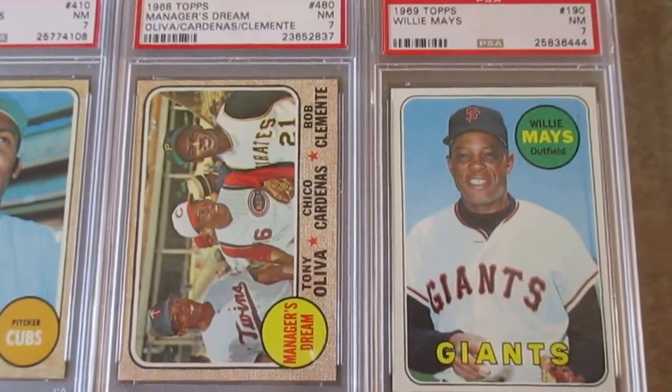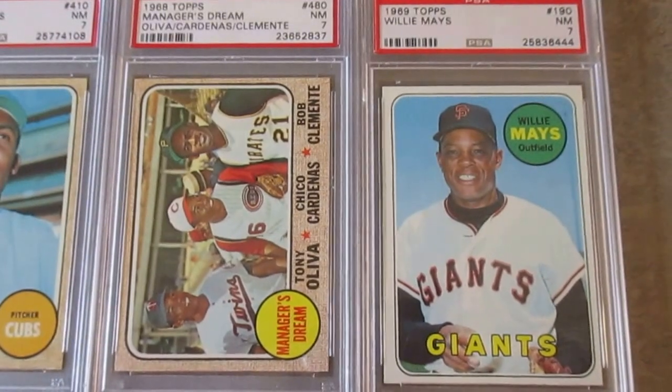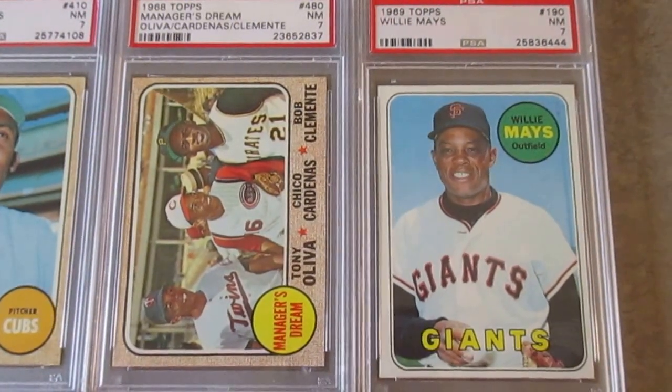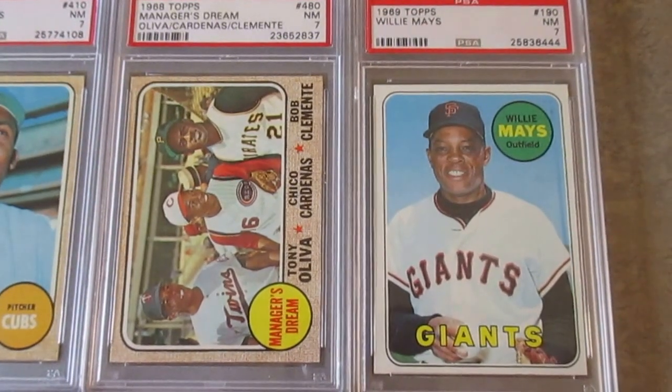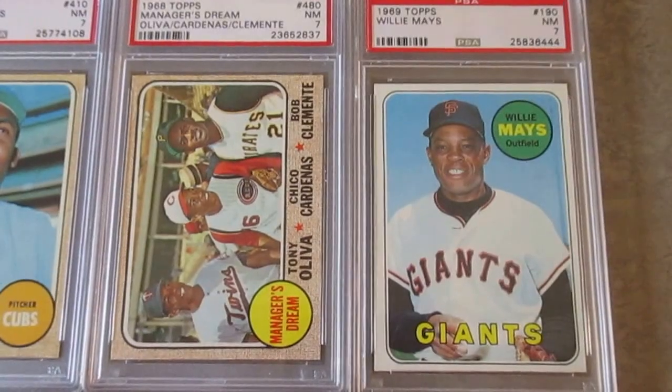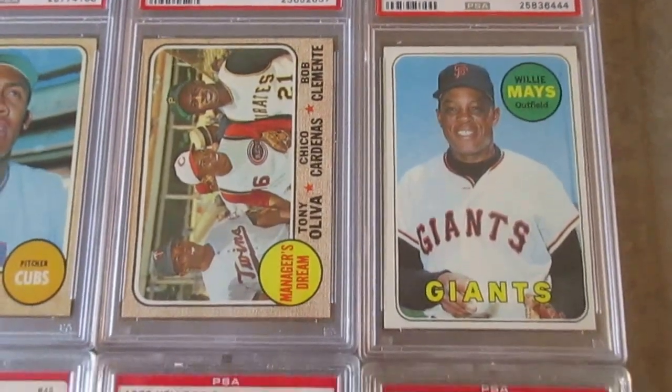This is a gorgeous 1969 Mays — it's just a Near Mint 7, but when I bought it I paid a little more than I would have for a typical 7 because it was so nice. Even the seller advertised it as a high-end example that looks like an 8, and he was dead right — it definitely looks like an 8. Just a beautiful card.